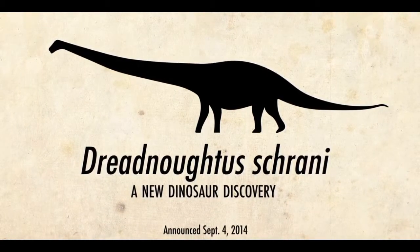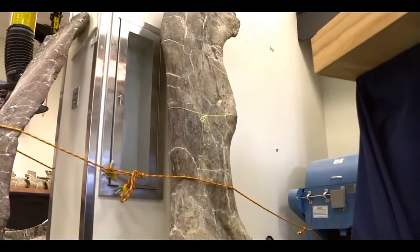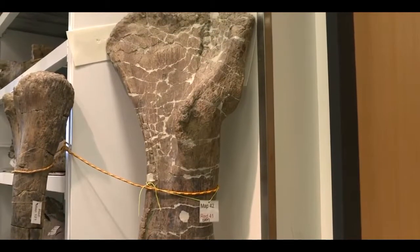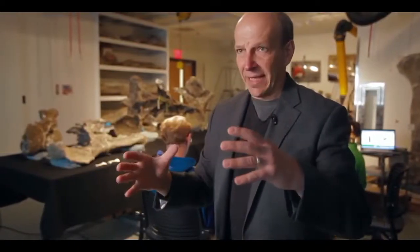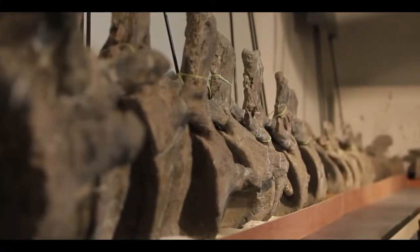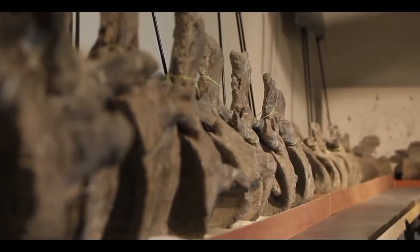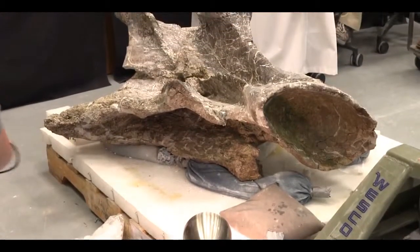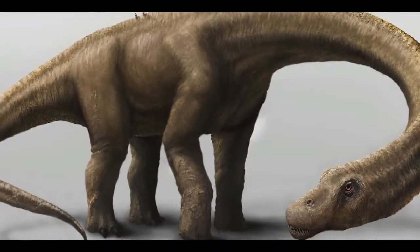Everything about this dinosaur is giant. The femur is 6 feet tall. The upper arm bone, the humerus, is almost as tall as I am. The tail bones are gargantuan, with huge muscle scars showing it essentially had a weaponized tail that was 30 feet long. One vertebra in the neck is over a yard across. This incredibly large and muscled individual would have feared nothing in its landscape.